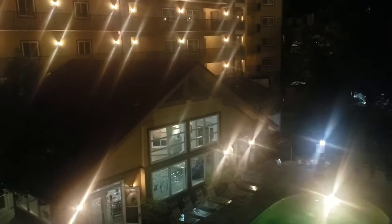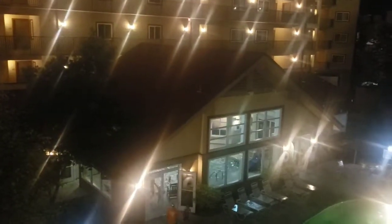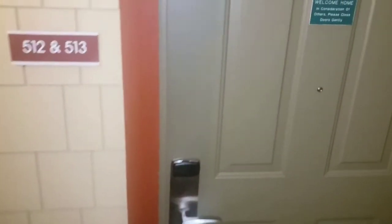Hey, what's up YouTube, coming with another room review. This time we're in Gatlinburg, Tennessee — Holiday Inn Club Vacations Smoky Mountain Resort. This is what I see when I come to my room: a view of the indoor pool. There are a few people down there relaxing. So this is the room review — we're in room 513.